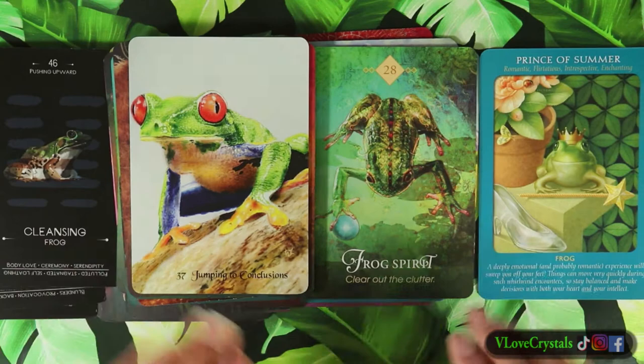We have the whale. Somehow we started with Diana Cooper over here so they kind of got mixed up, but all the links are down below. So Diana Cooper, Colette Baron-Reed, and Bradley Valentine Tarot.